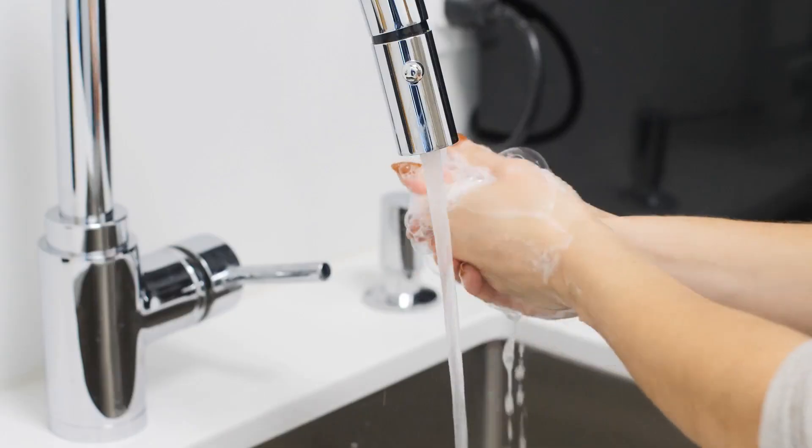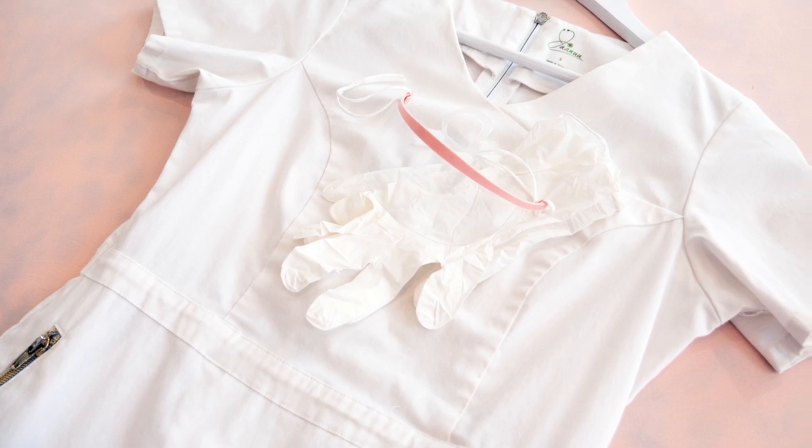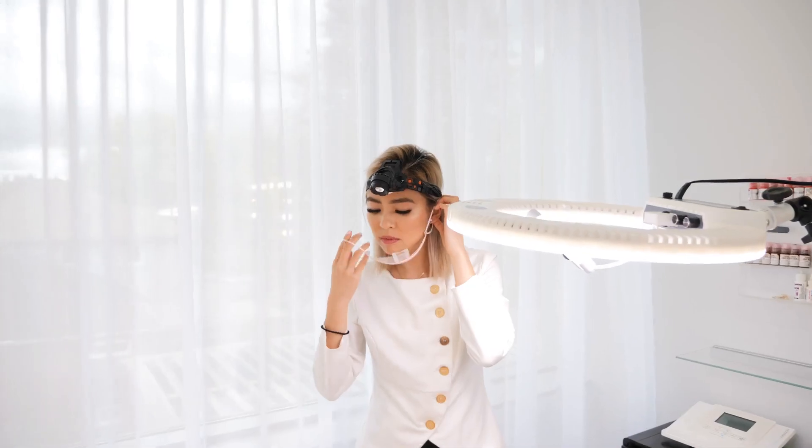Implement strict hand hygiene protocols. Use universal personal protective equipment during every procedure. This includes gloves, masks, and gowns. Ensure that you are changing these before every procedure.